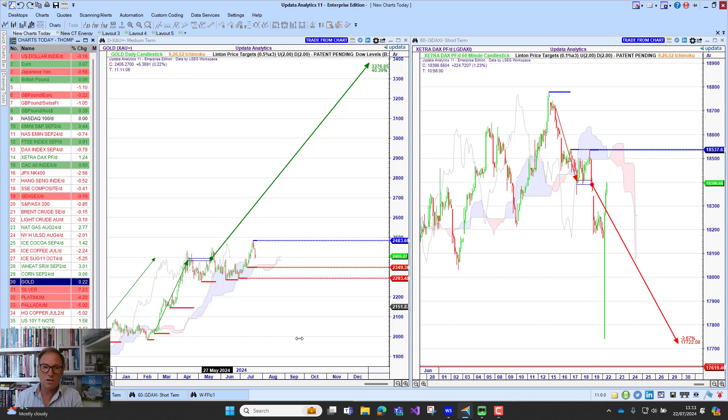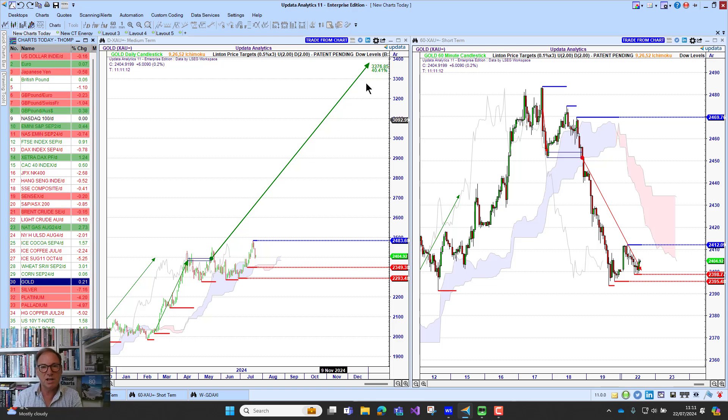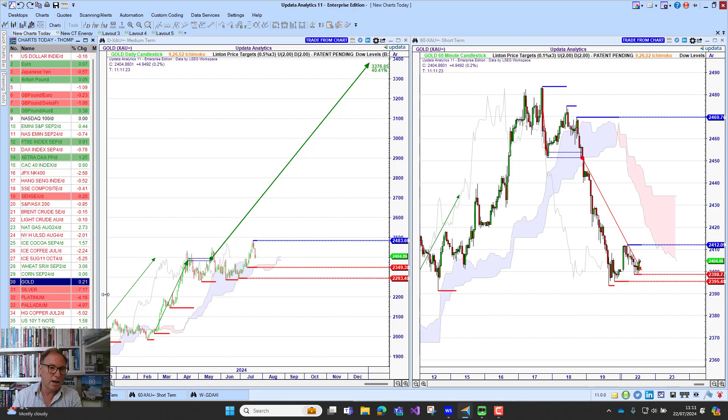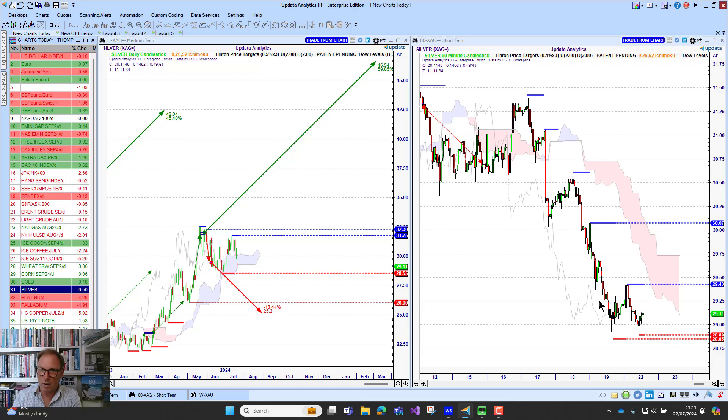Gold has been really interesting lately. We are seeing the downside target that was met on the 60-minute chart, though we still have a very big upside target on the daily chart. That 60-minute chart target was met — as soon as we broke below that level, that's pretty much where we went. We're now watching key levels for where we go next. We're also seeing big downside moves in silver — big upside target overall, but that downside target is here, with silver falling below the cloud on the 60-minute as well.